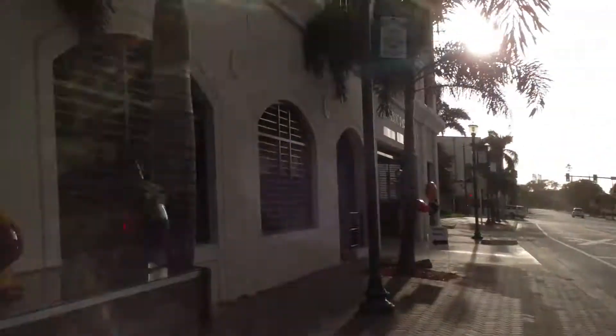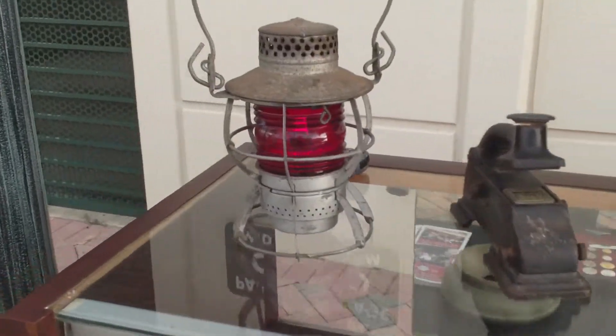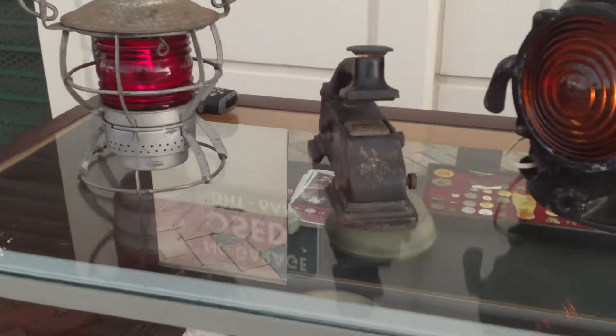We're in between groups. The first group has already come and visited with us. We'll show you some of the artifacts — the brakeman lantern,